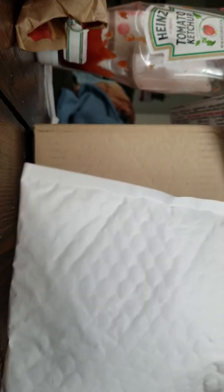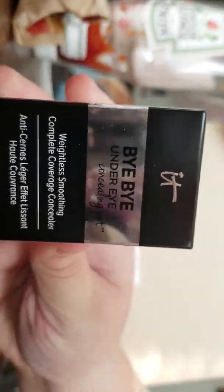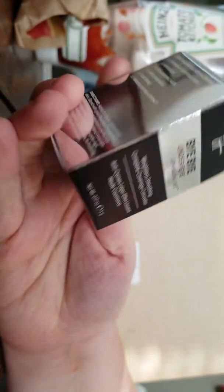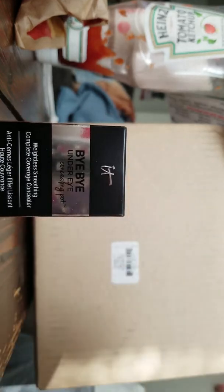These are all the new Christmas presents. So I got the above-eye, under-eye concealer. It comes in a little container. You always see it on Christmas.